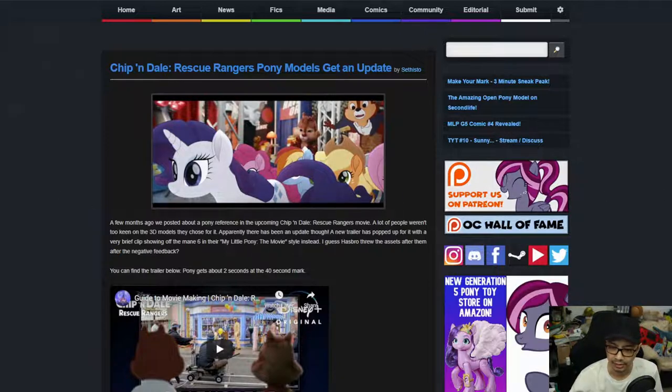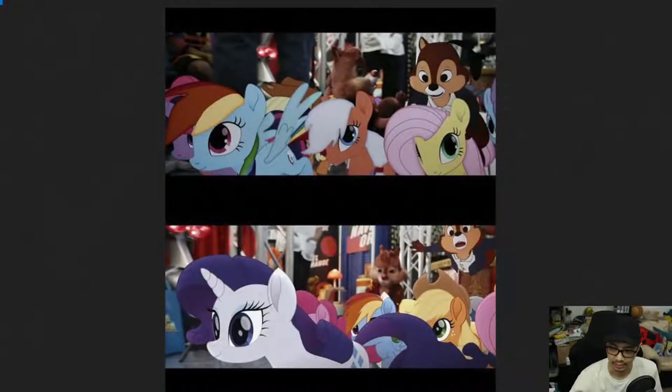I guess Hasbro threw in the assets after the negative feedback. We're going to change cameras for a bit because I do have some pictures. Way back in the days, this is what we got — the first pass was akin to how the MLP Gameloft game looks. I'm just quite surprised they managed to put ponies into the movie. When the movie came out, we got the updated version in movie style.